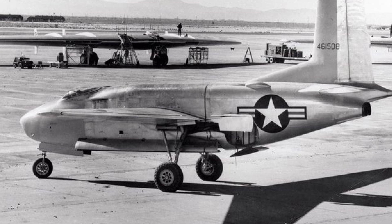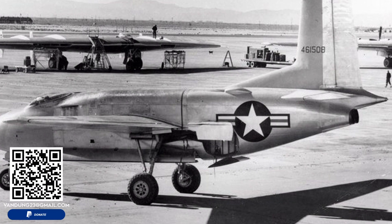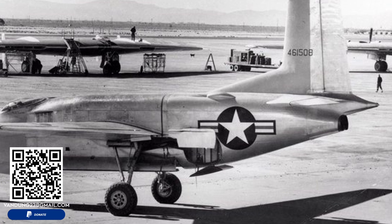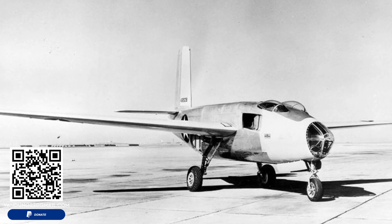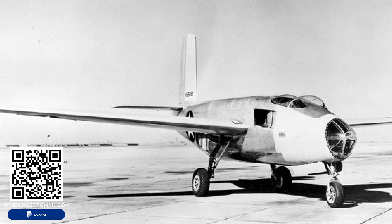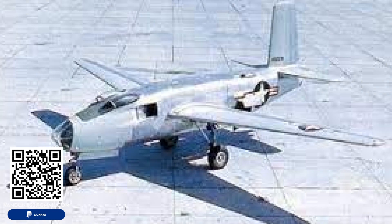The surviving XB-43 was preserved and is now housed at the National Museum of the United States Air Force in Dayton, Ohio, where it stands as a testament to a critical period of innovation in military aviation. The XB-43 Jetmaster remains a fascinating example of the experimental aircraft that pushed the boundaries of aviation during a time of rapid technological advancement. Despite its challenges and ultimate cancellation, the lessons learned from its development contributed to the evolution of modern jet bombers, securing its place in aviation history.